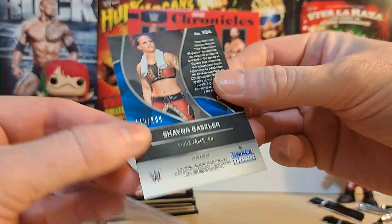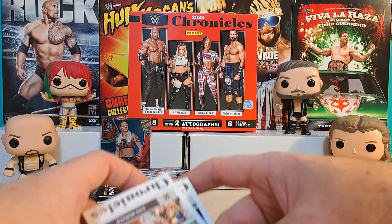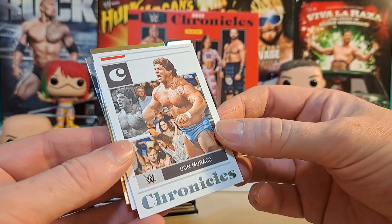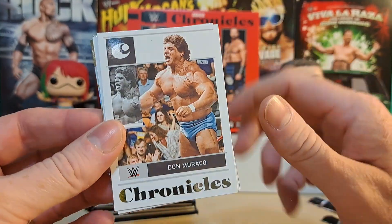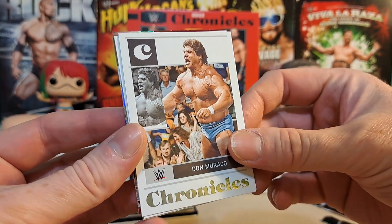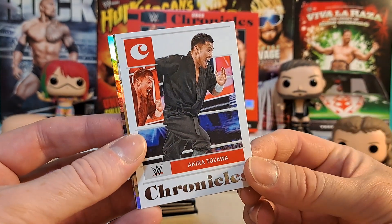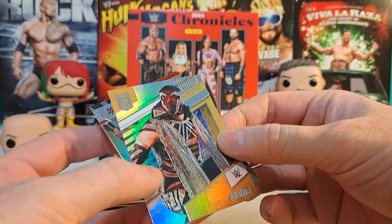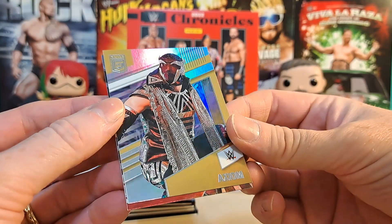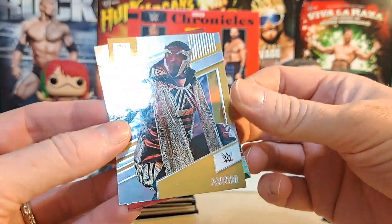Don Morocco - one of my dream autos. The very first match I ever saw live was at Wrestlemania 3 - Don Morocco and Cowboy Bob Orton versus the Can-Am Connection. That was my very first live wrestling show. Akira Tozawa. We've got an Elite card - I'm very shocked they could use the word 'elite.' Axiom Elite card, no numbering on it so I have no idea if that's anything special. Rhea Ripley, an XR card.